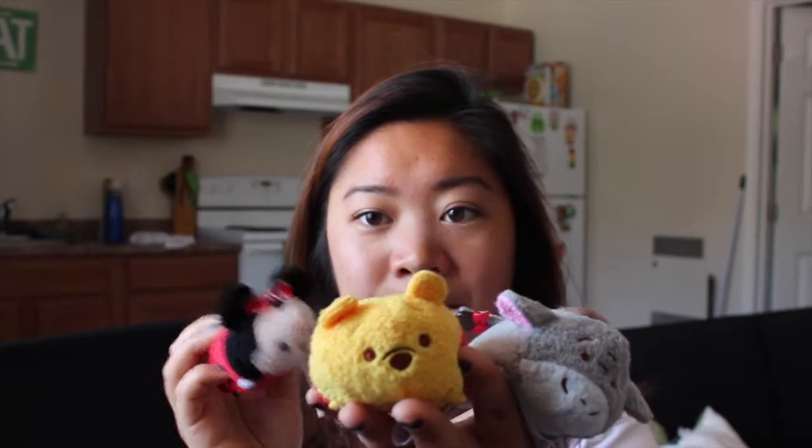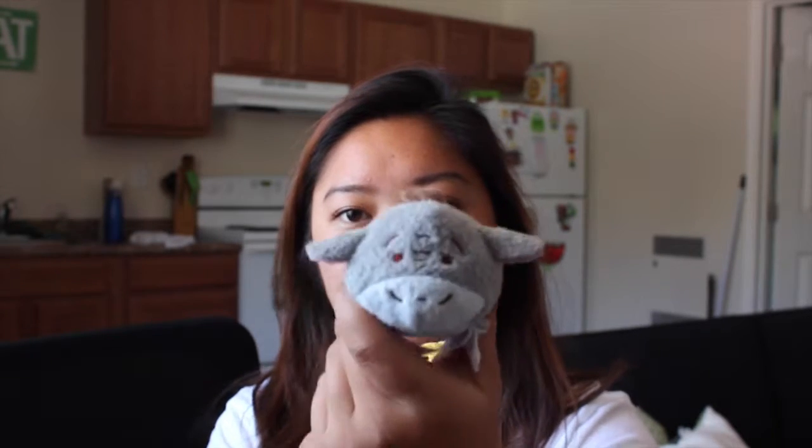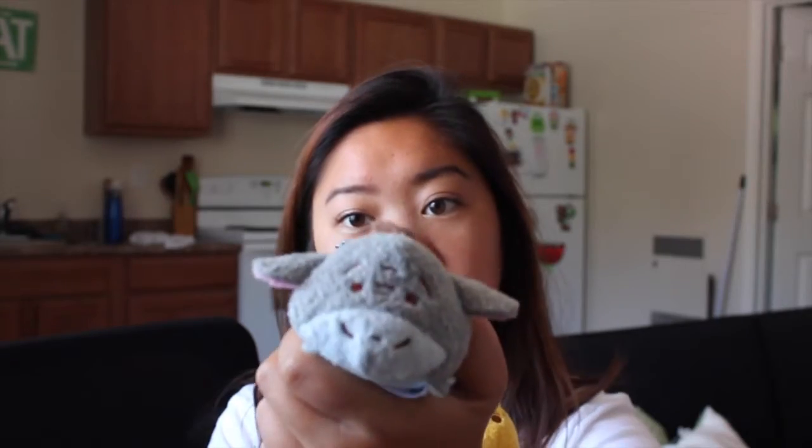Another thing I got was a ton of pins, but I'll get there. First, some cute little friends — these squishy stones. Aren't they just so cute? I got Minnie and Eeyore. I've actually wanted these for a while because they're so cute, and I don't think they have them in bigger sizes.